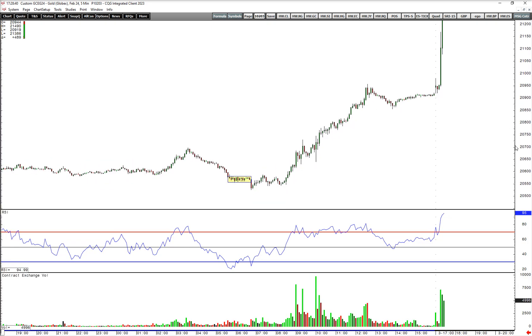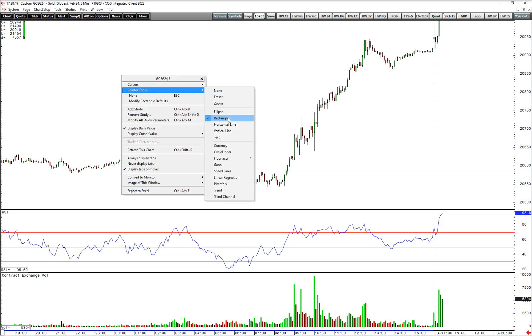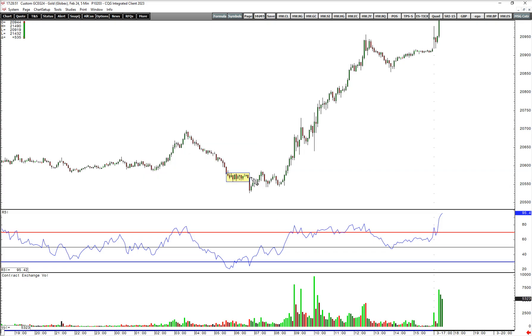Now we're just three candles into the reopen on Sunday night. Just to give you a sense of how insane this is on an R basis — the most conservative route was using this failed breakdown bar that had a high of 2056.9 and a low of 2052.6, so that's a range of 3.3.